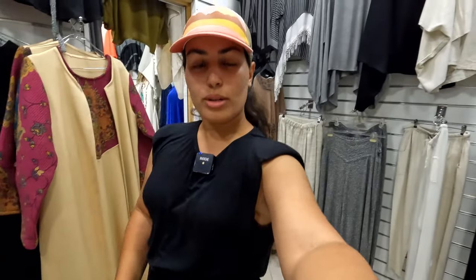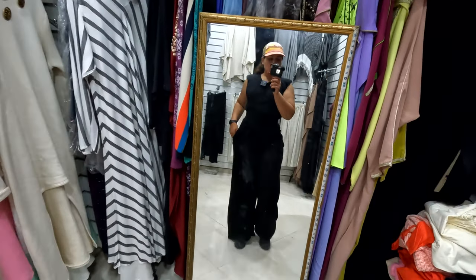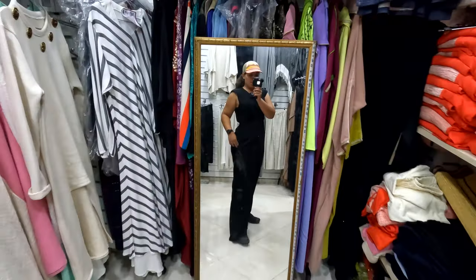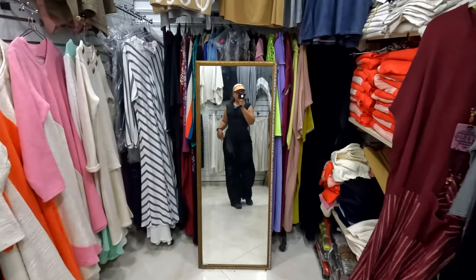I stopped by a store to get myself a pair of travel pants — I've been wanting to get some for a while. This is what I'm trying on right now, super comfortable. What do you guys think? I think I'm going to go for it.